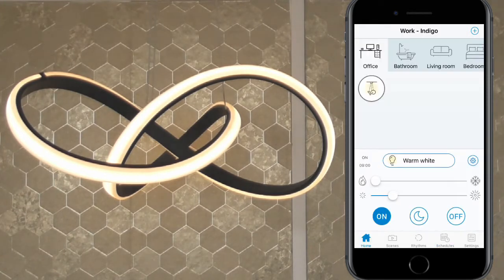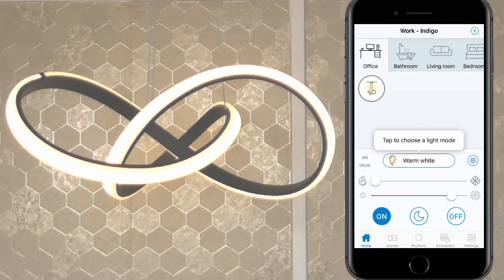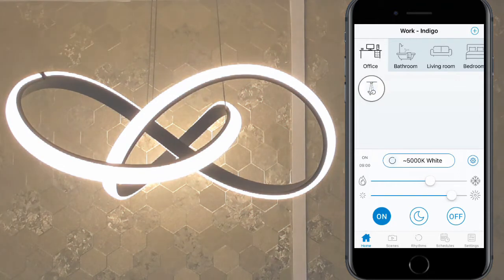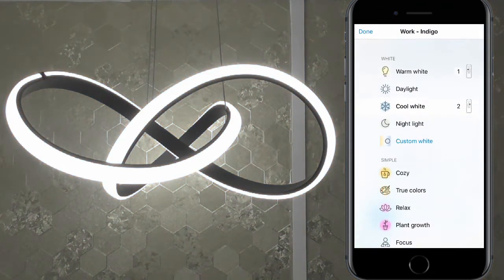Wizz smart lighting allows you to choose the brightness and to control the colour of your lights. There are over 64,000 shades of white, ranging from warm to cool, as well as 16 million colours to choose from, so every moment can have the perfect shade of light.